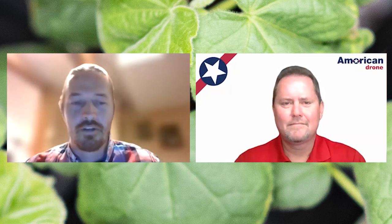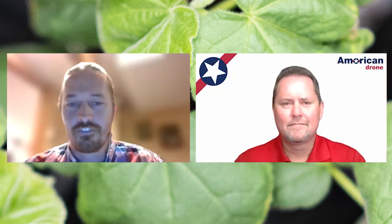My name is Glenn O'Bear. I'm the RDI director at Exacto. And today I'm here with Jeremy Williams, the founder and CEO of American Drone. So Jeremy, thanks for joining us today. Can you tell us a little bit about American Drone — what kind of products and services you guys offer?